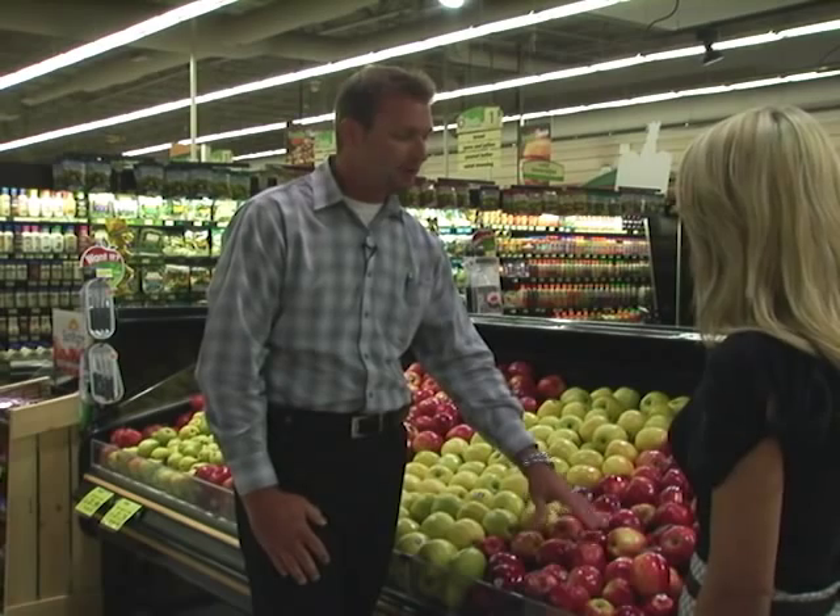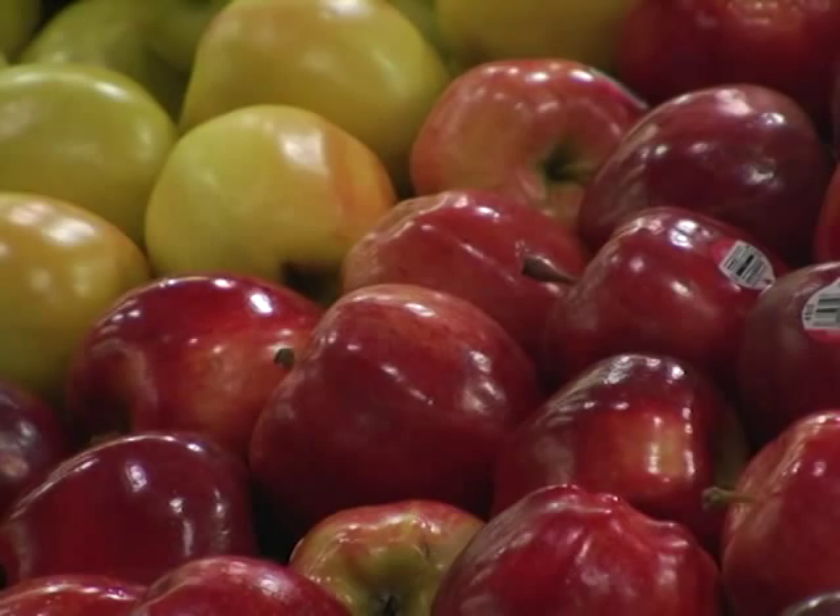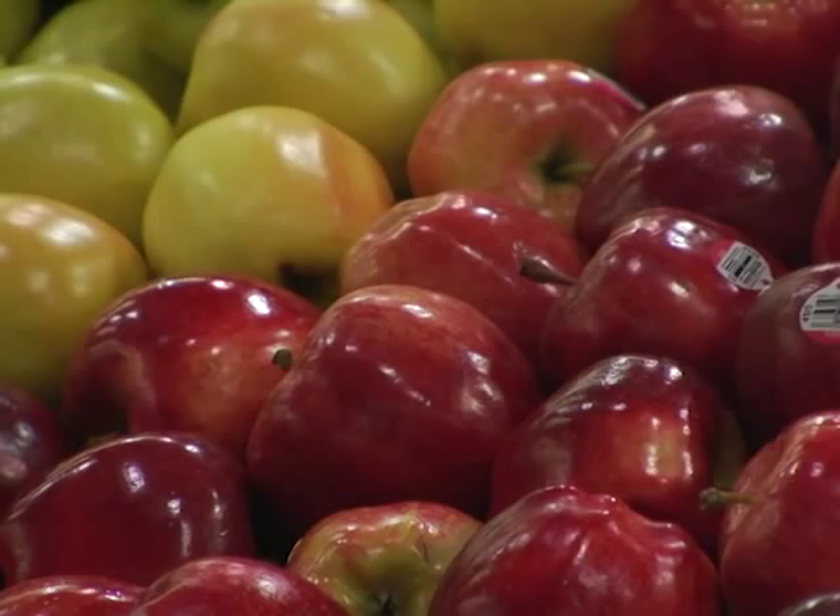We have our Galas right now, which are new in season from New Zealand. This is an apple that's native to New Zealand, but they grow in Washington now. Next to the Granny Smith, it's a good cooking apple as well. It's got sweet and tart in the same apple — it's not real sweet. It's also high in fiber and high in vitamin C.